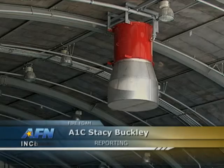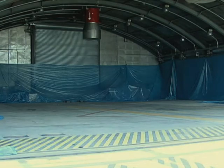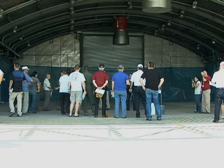Angelic Air Base has a new system to quickly put out fires in an aircraft hush house that's used as an aircraft hangar. Airmen and contractors braved the 100 degree weather to gather at the hangar for the final test of the system.